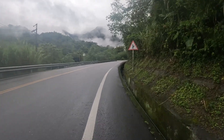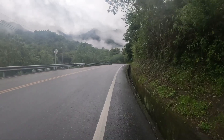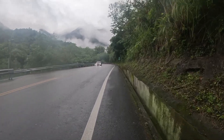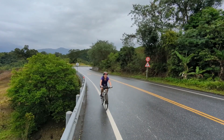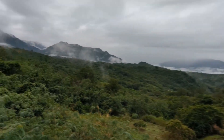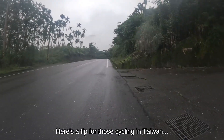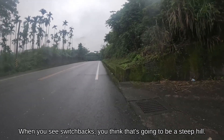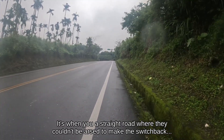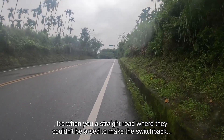This is definitely one of those moments where I have to remind myself to look, because it's really pretty. But also it's up there. We're not actually crossing that peak — there's a tunnel. Here's a tip for cycling in Taiwan: when you see switchbacks, you think that's going to be a steep hill. No. It's when you see a straight road where they couldn't be bothered to make the switchback — that's steep.